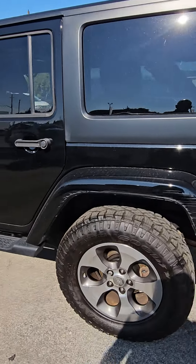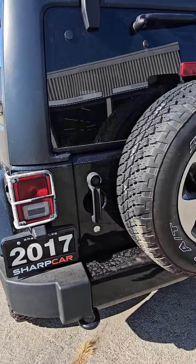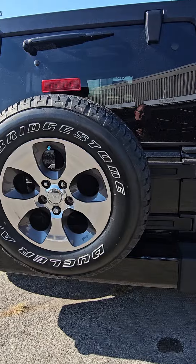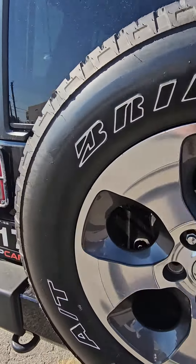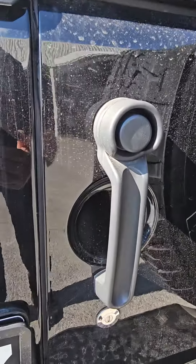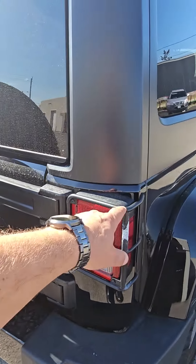You can see the scrape on the bumper — that will be done, we're gonna bring it into the body shop. Brand new spare. I'll show you the hinges on the door here, door handle.